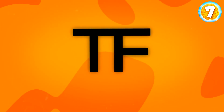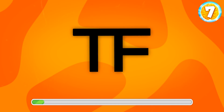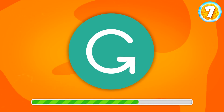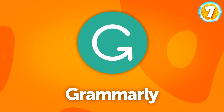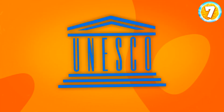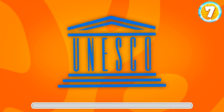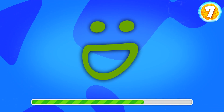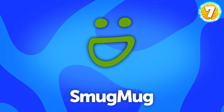This one is very famous. It's Tom Ford. Any ideas? Yep, it's Grammarly. That's something you probably know. UNESCO — the United Nations agency that promotes peace and security. So, do you recognize it? It's SmugMug.